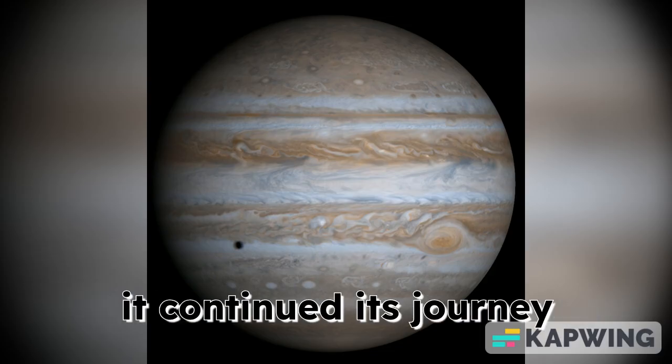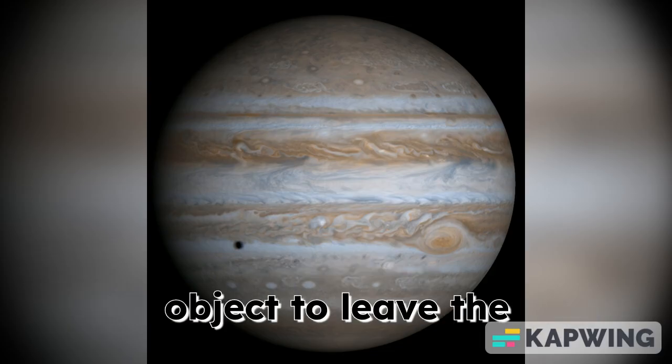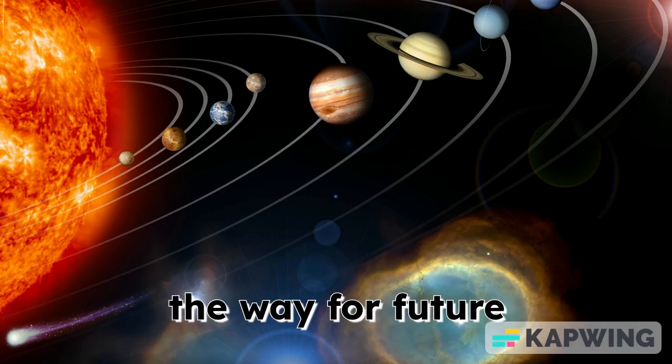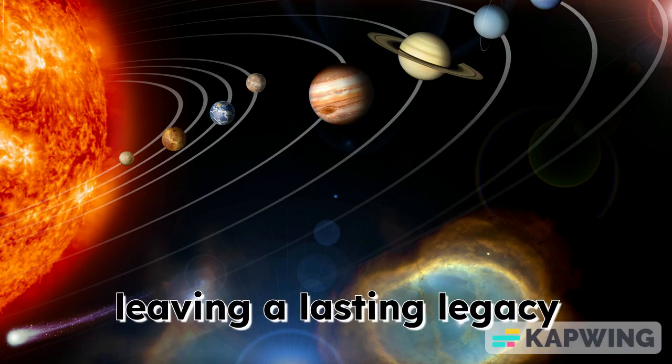After its Jupiter flyby, it continued its journey into deep space, becoming the first human-made object to leave the solar system. This incredible mission paved the way for future interplanetary exploration, leaving a lasting legacy in space science.